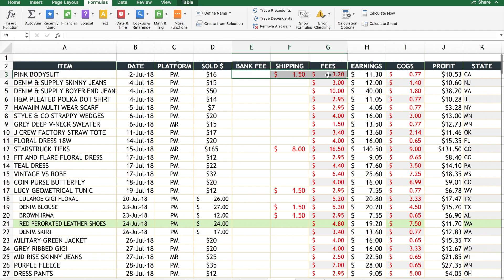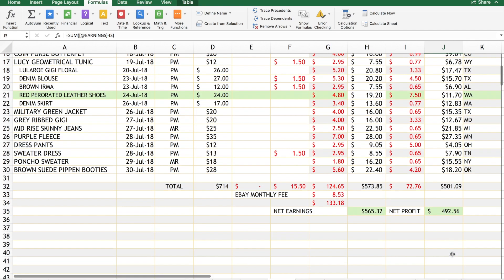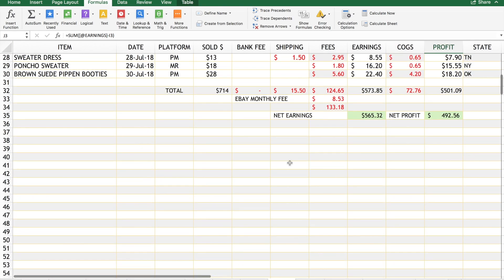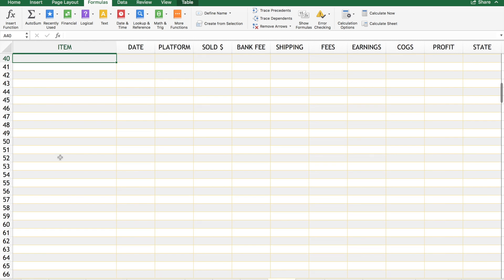My earnings formula subtracts the three fee columns from my sold amount. Then I have my cost of goods - you just enter the cost from your inventory sheet. Your profit is just earnings minus cost of goods. The reason I use formulas is so you can put the formula in once, then drag and drop it down the entire column and it fills in automatically. Let me do an example - let's say I sold a J. Crew black dress.